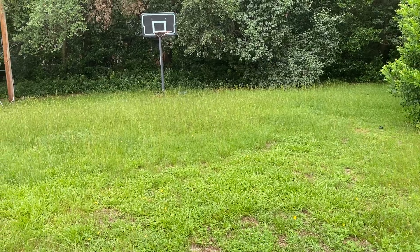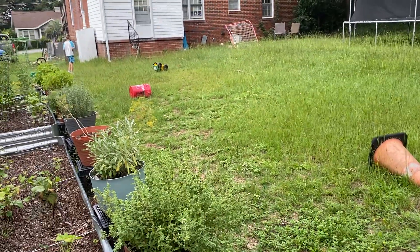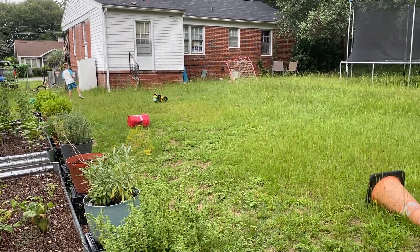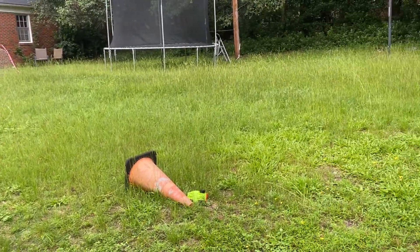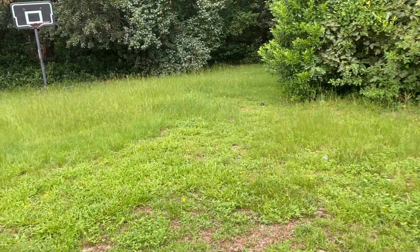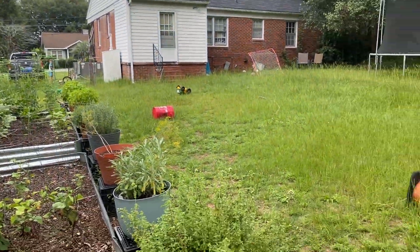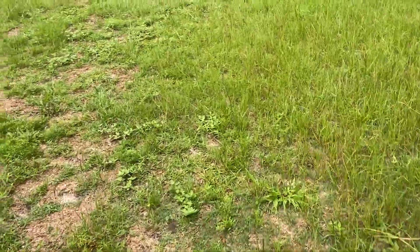That is going to be so much fun to cut. It is almost 10 o'clock. I don't know if I'm going to do it today — I will look at the forecast and see if it is actually going to rain or not today. But for a while there it was just like raining every single day.